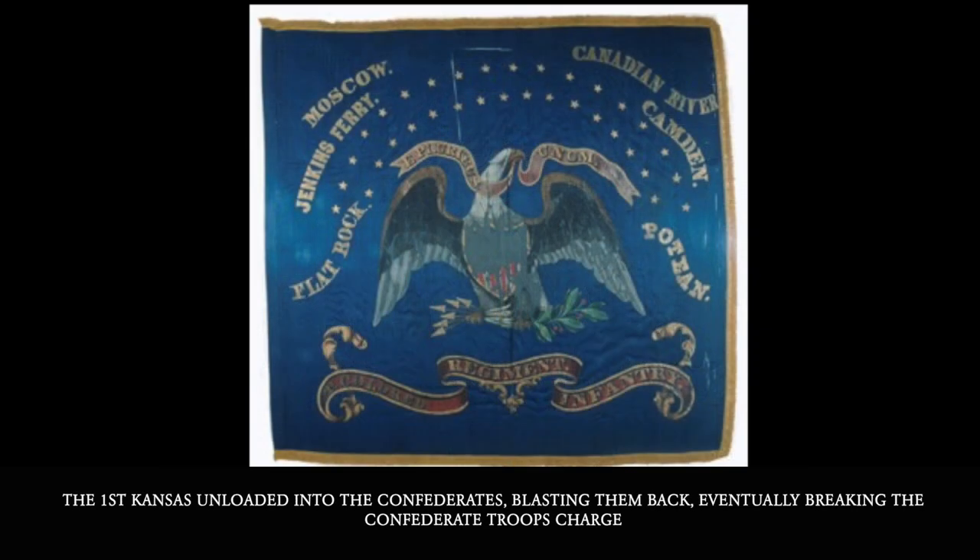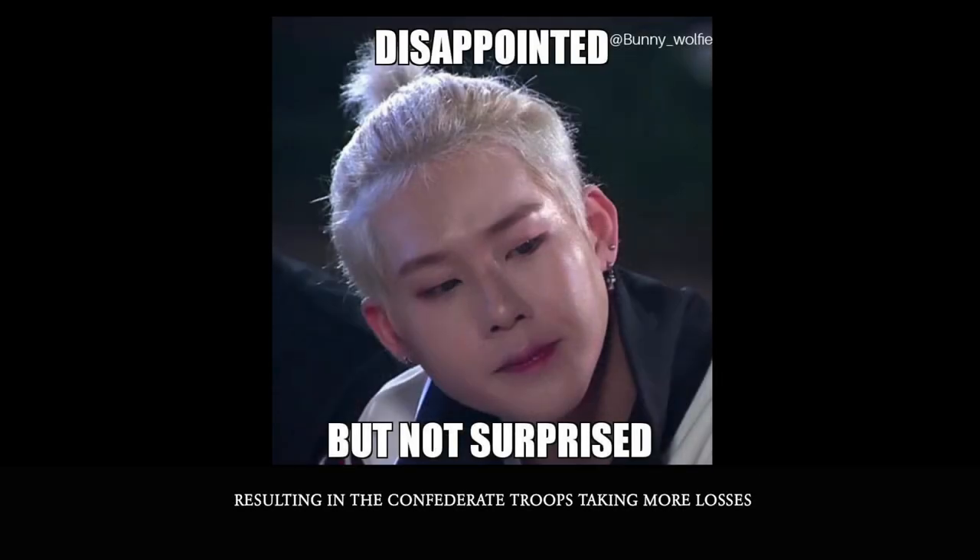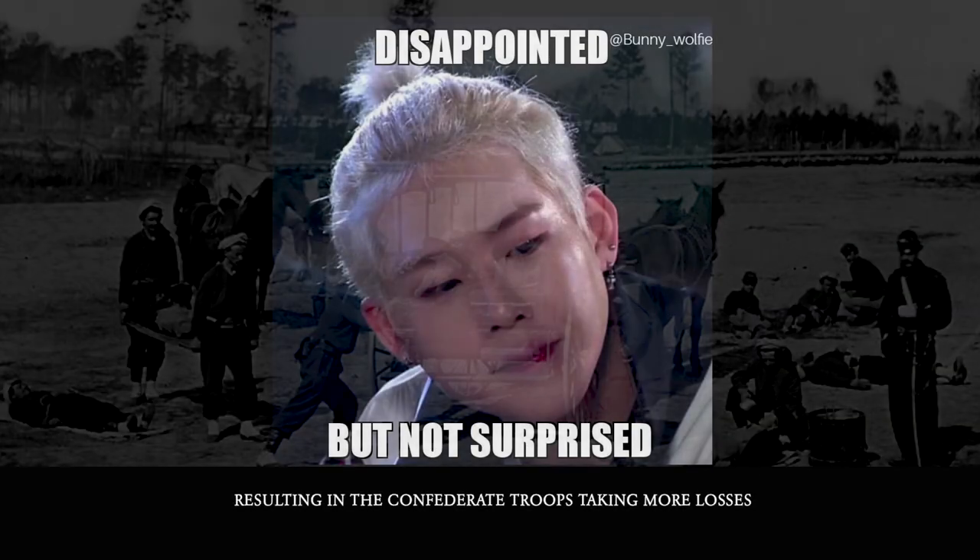The 1st Kansas unloaded into the Confederates, blasting them back and eventually breaking the Confederate troops' charge. Confederate General Cooper knew the fight was over and began an ordered retreat, which was bombarded constantly by the 1st Kansas, resulting in the Confederate troops taking even more losses.